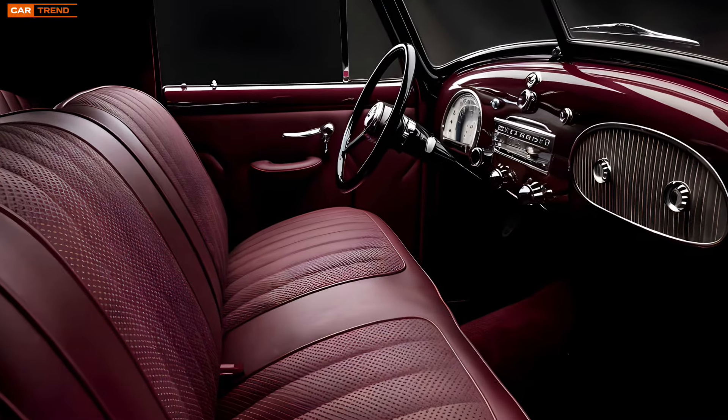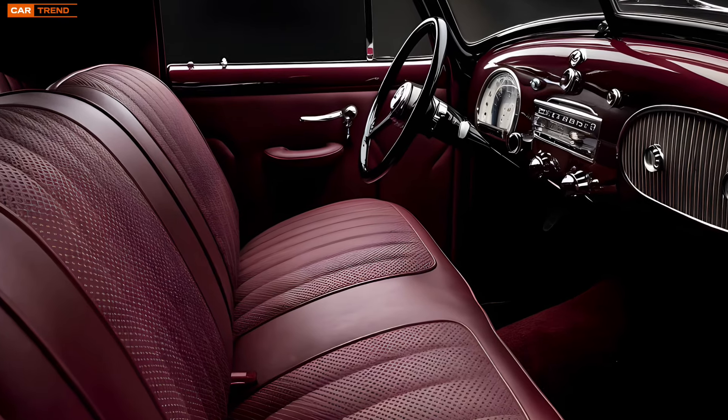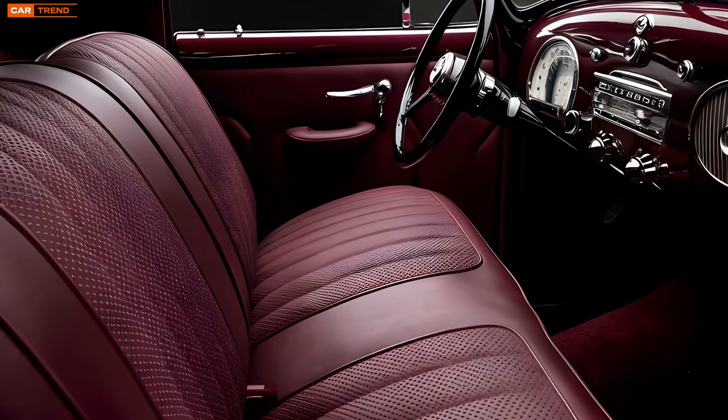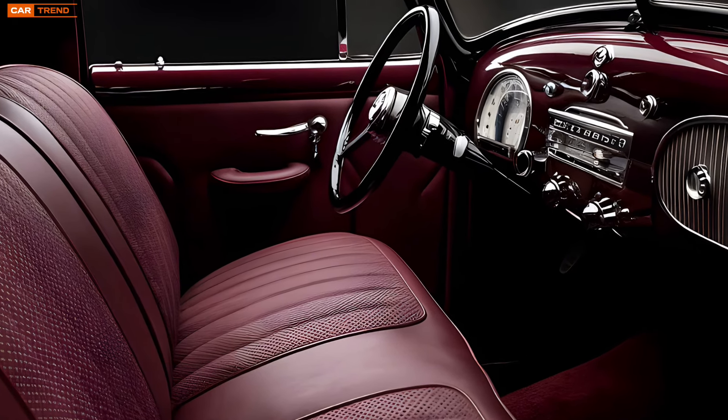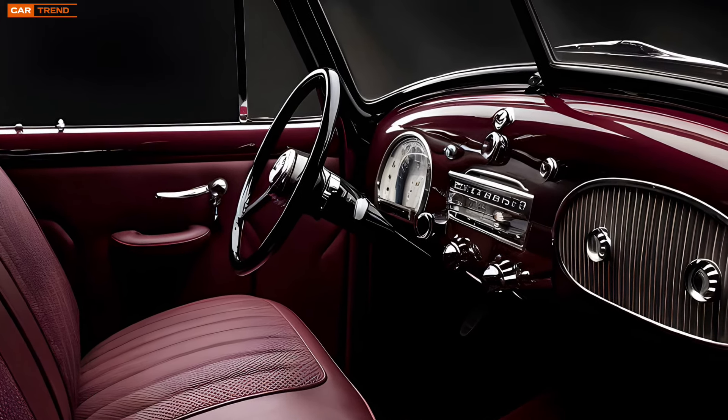The interior is spacious, with plenty of legroom and headroom for both front and rear passengers. The dashboard features a 12-inch digital instrument cluster that can be customized to display a variety of information, from navigation to performance stats.